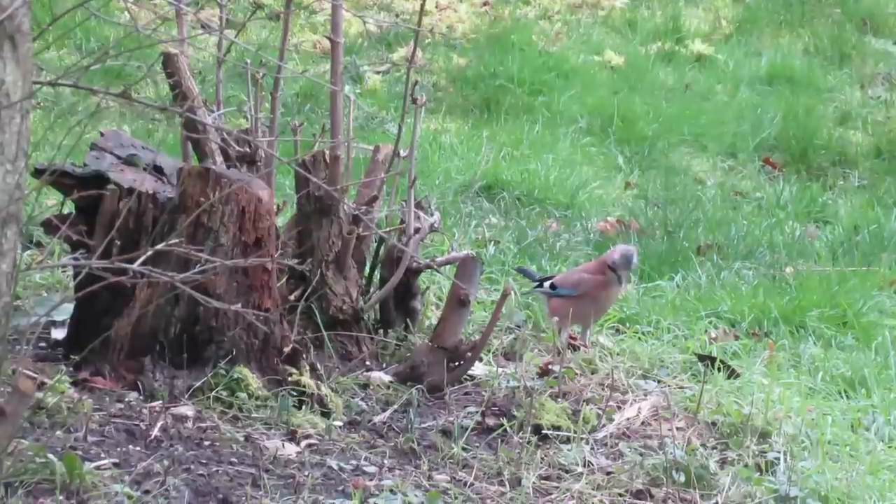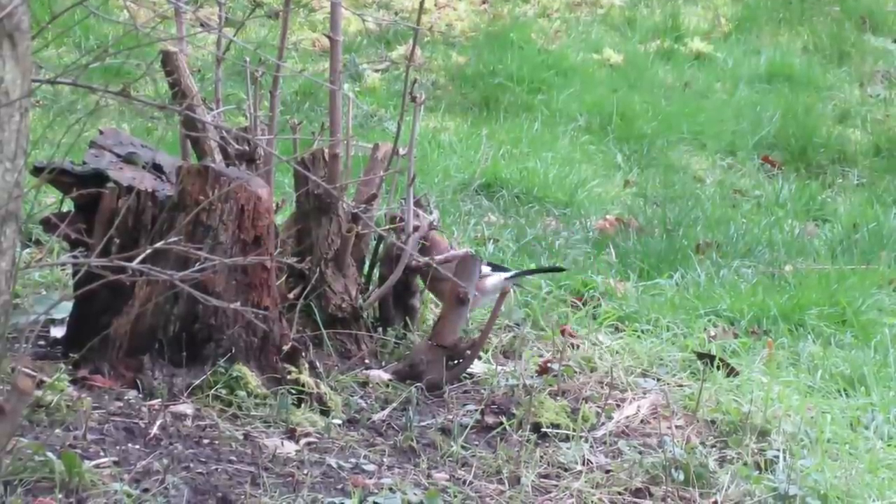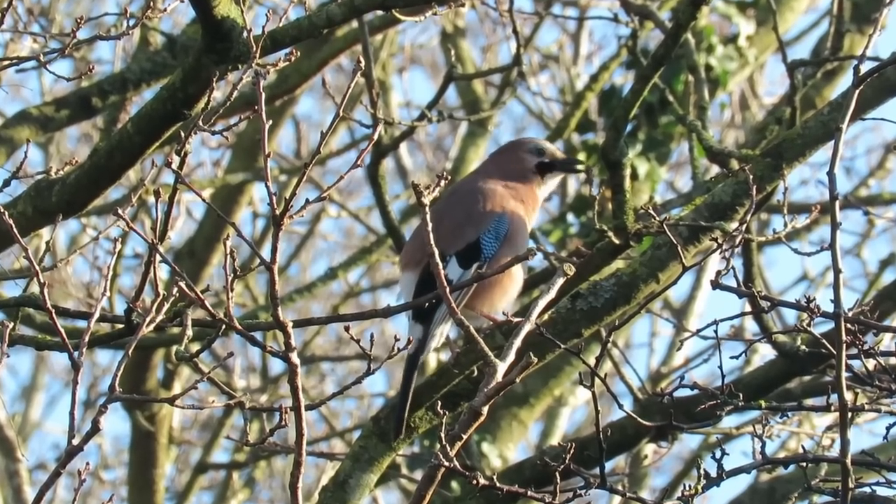Jays are often seen in pairs or on their own and although, like a lot of the corvids, their calls can vary greatly, here is an example of one of their most distinctive.